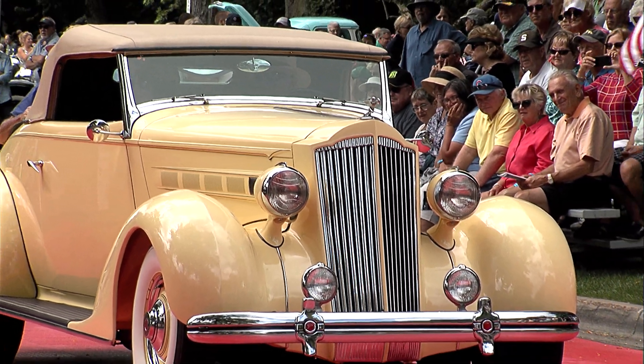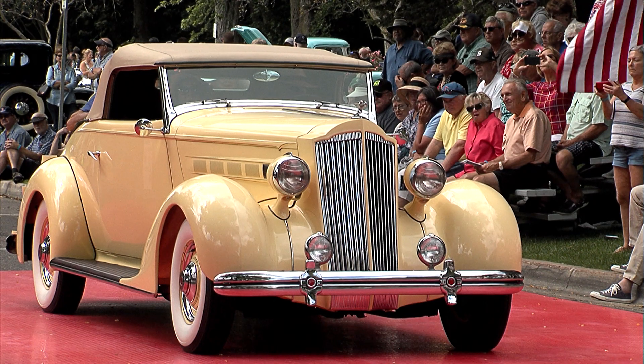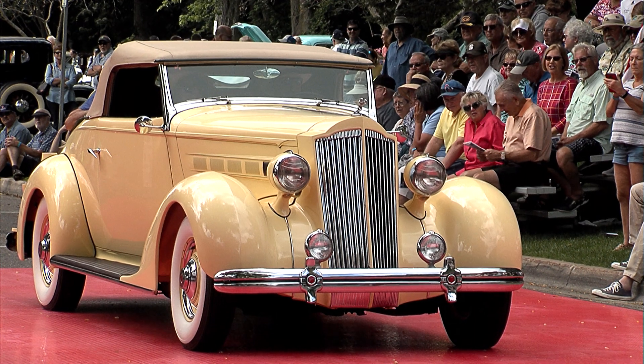So-called because it's a 120-inch wheelbase with a straight-eight motor, restored like new, green leather, tan canvas top, big white walls, and a luggage rack in the back.